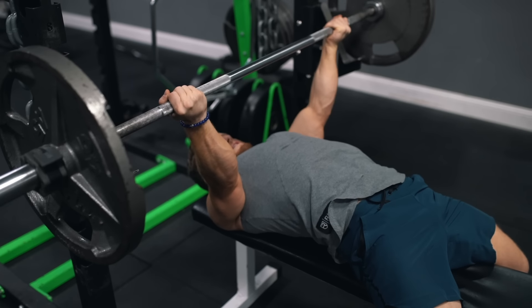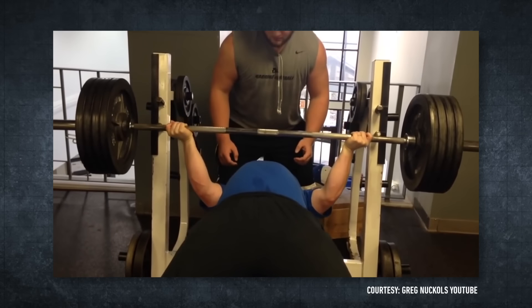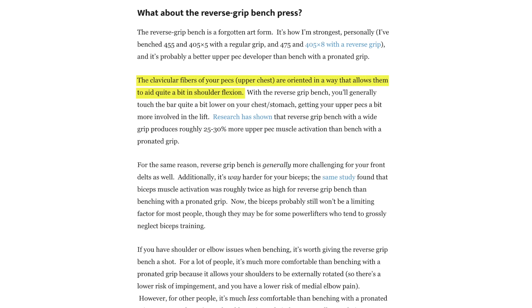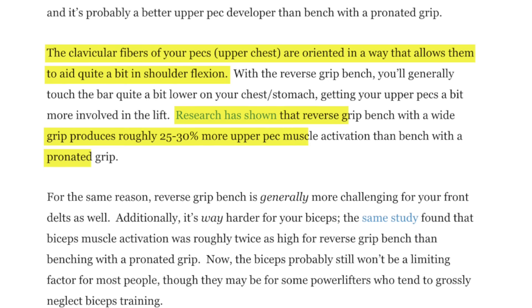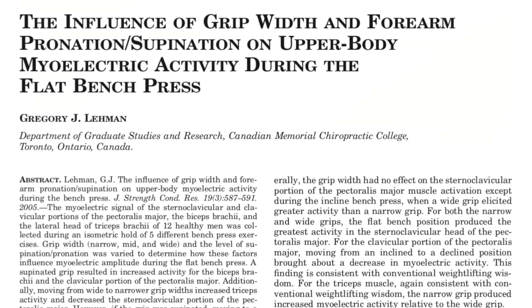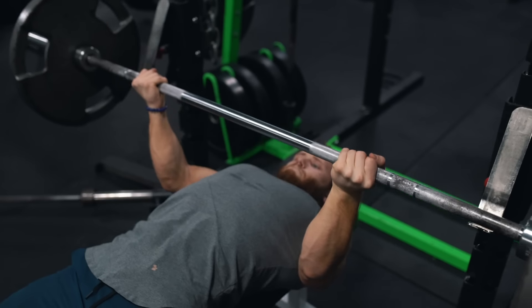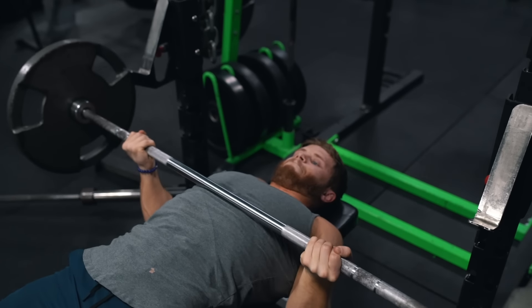The first exercise I'd experiment with is the reverse grip bench press. This was popularized recently by Greg Knuckles, who's got a beastly reverse grip press himself. You can see him doing 405 for eight reps, and he's written about this variation as well, highlighting its potential value in hitting the clavicular fibers and for those who have shoulder or elbow issues when benching. Research has shown it to increase upper pec activation by 25 to 30%, though this study used absolute loading, meaning it's possible that it only led to greater activation because subjects were less experienced with it. Still, this data makes it worth playing around with — just make sure you've got a spotter handy and start out light when trying it for the first time.